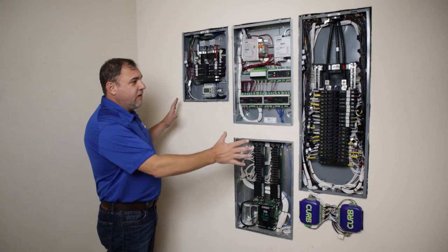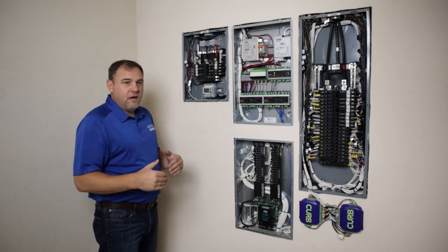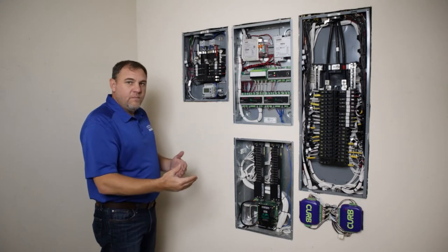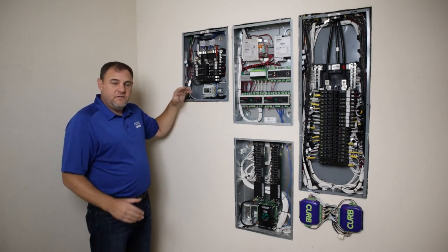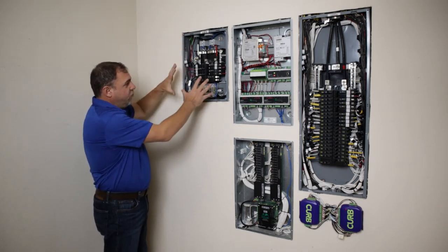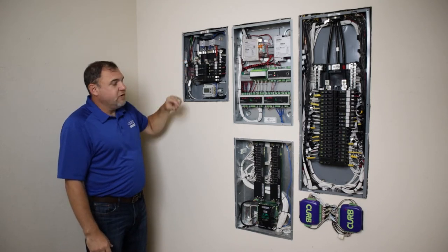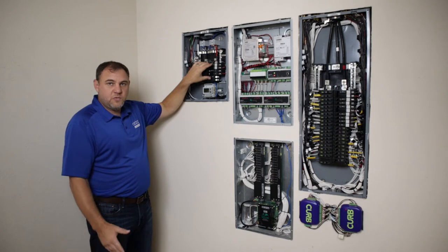What you're seeing here is completely retrofitted — none of this was here when I purchased the home. This top left panel is called a solar aggregation panel. This is where all the solar power from the panels is brought into one load center. The four array strings each correspond to one of these double pole breakers.